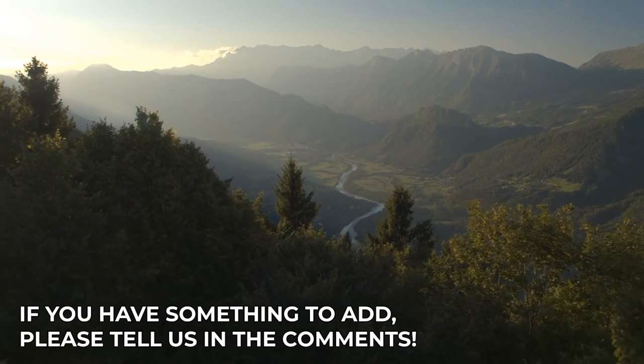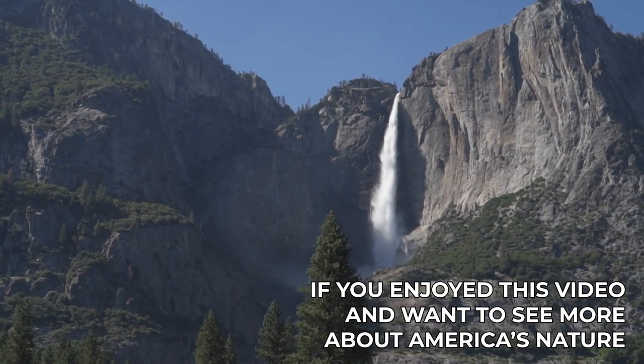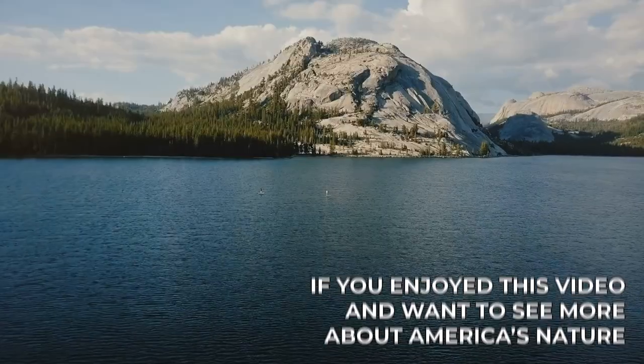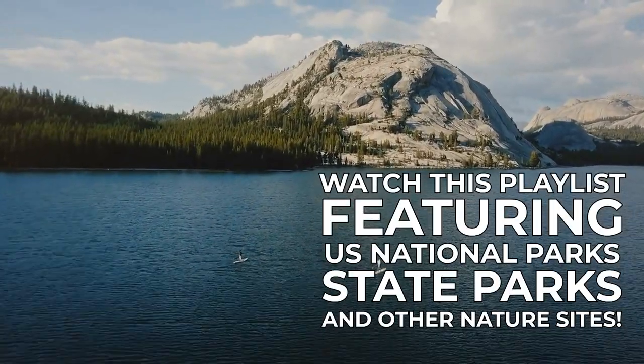If you have something to add, please tell us in the comments. Also, if you enjoyed this video and want to see more about America's nature, watch this playlist featuring U.S. national parks, state parks, and other nature sites.